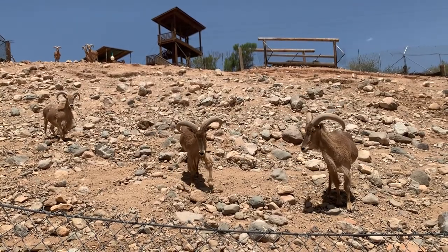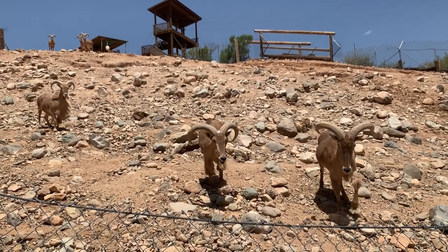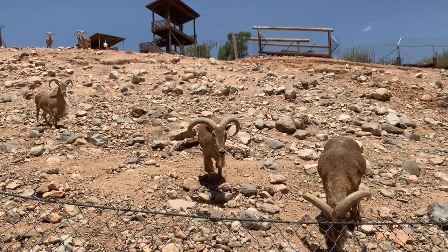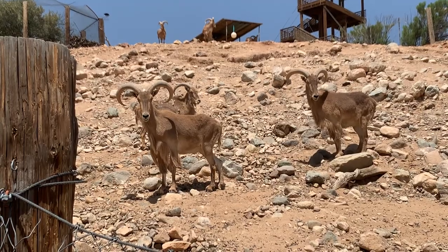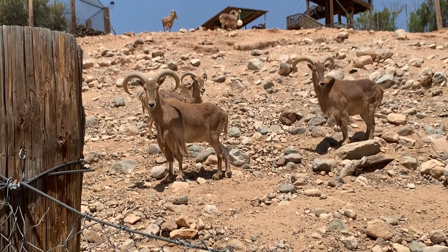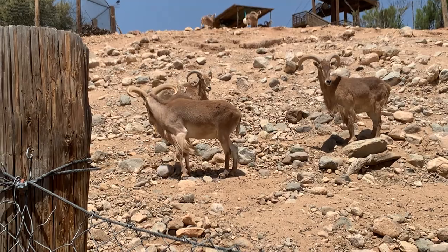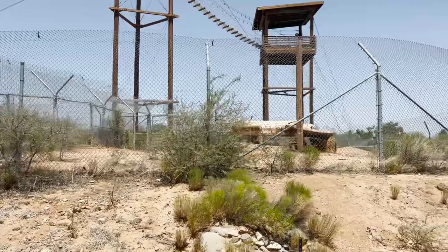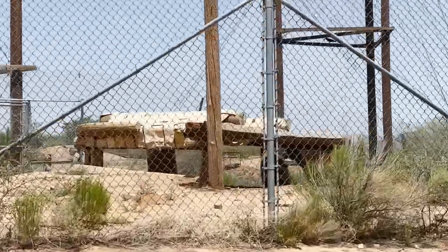On the bus's left side is a unique sheep: the aoudad, spelled A-O-U-D-A-D, also known as the Barbary sheep. You can find these wild sheep in the mountains of North Africa. Unlike most sheep, the females, or ewes, are more aggressive than the males, or rams. We're not done yet — it's time to drive on!